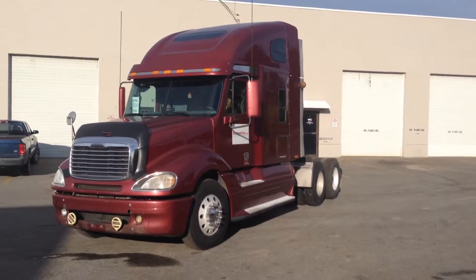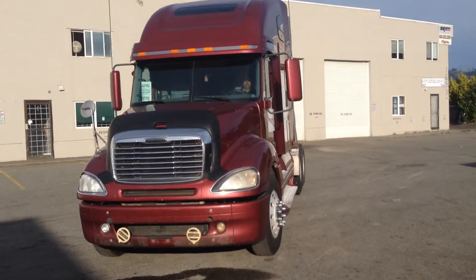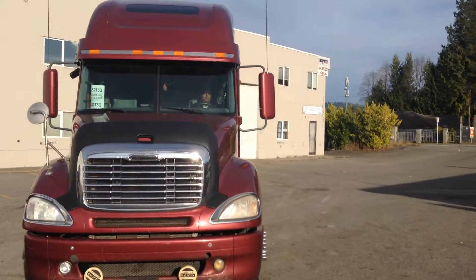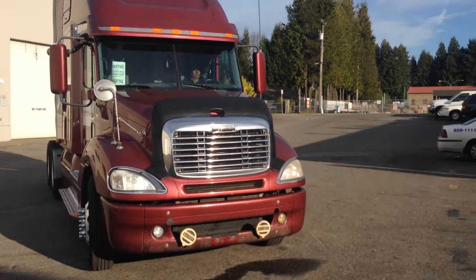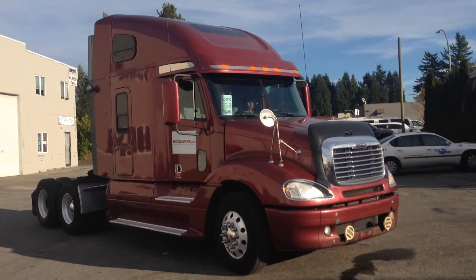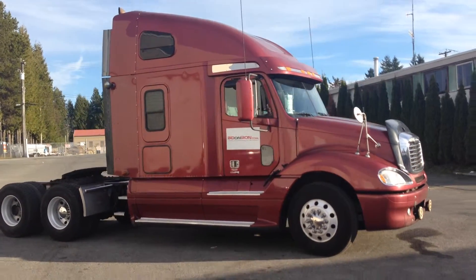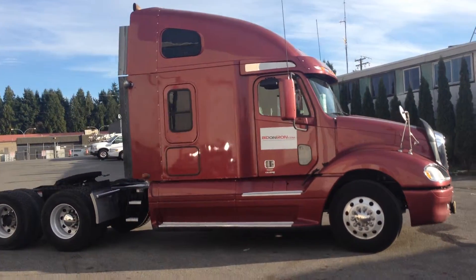I'm going to do a general walk around of the unit and then we're going to come up close for an inspection. I have some restrictions on my movements here today so I'm going to do my best to show you as much of the vehicle as I can on the video, and of course more detailed photos.